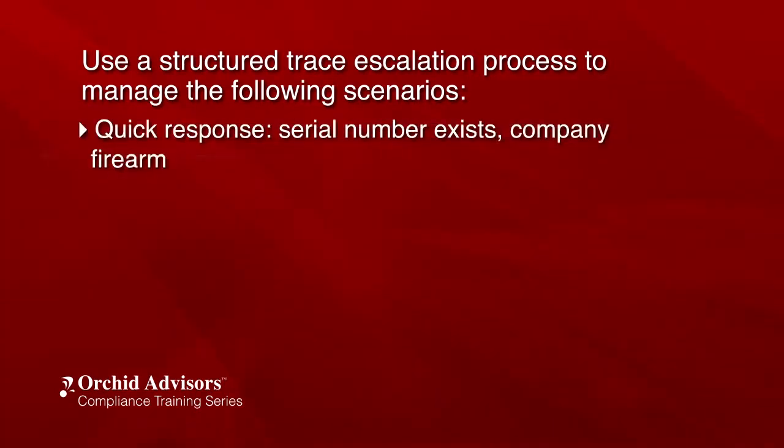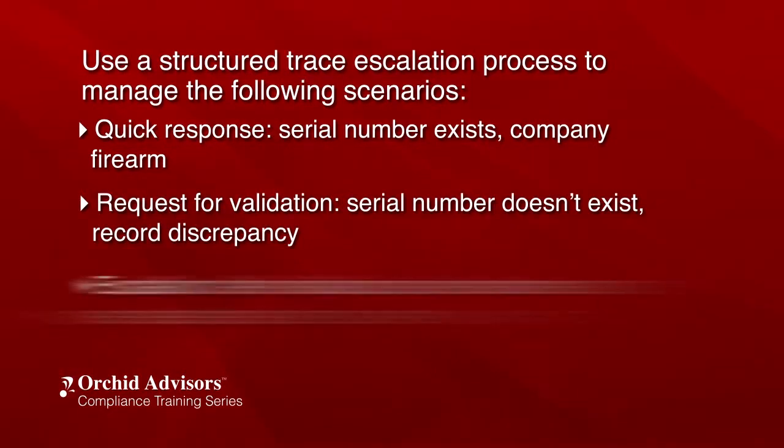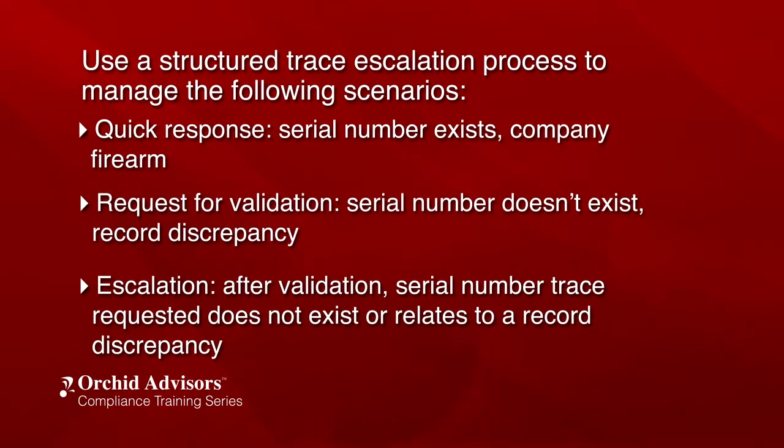Quick response: serial number exists, company firearm. Request for validation: serial number doesn't exist. Record discrepancy. Escalation: after validation, the serial number trace requested does not exist or relates to a record discrepancy.